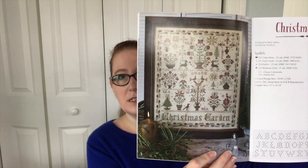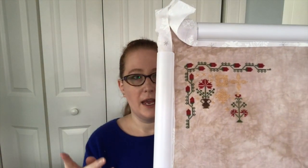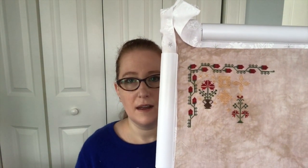I also worked on my sampler from Blackbird Designs, Home for the Holidays, called Christmas Garden. I didn't do a lot, but I did finish another little motif. It's on 40-count earthen by Picture This Plus and uses only four colors. I've switched those to Gloriana silks. I like to finish a motif before stopping — just a little bit of progress, but it's turning out really pretty.